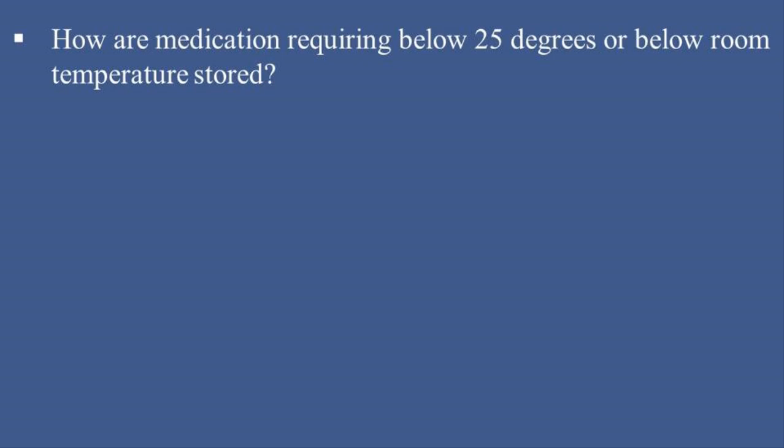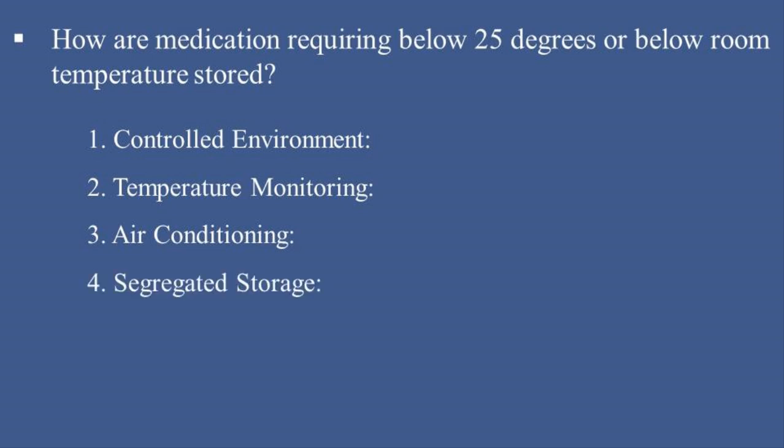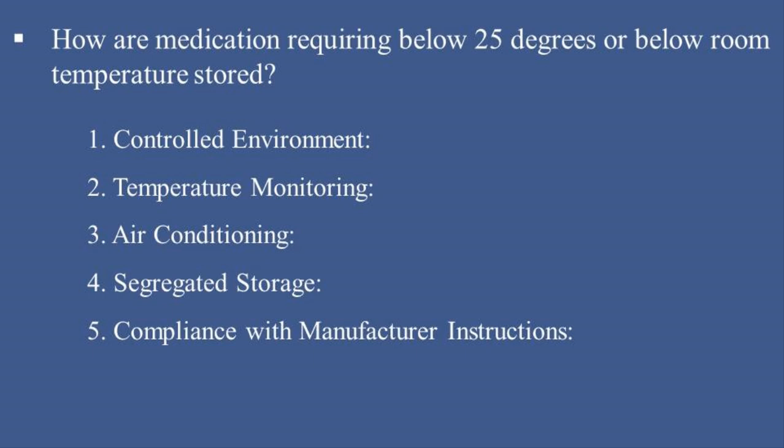How are medications requiring below 25 degrees or room temperature stored? Medications that need to be stored below 25 degrees Celsius are managed with these measures: 1. Controlled environment — store medications in temperature-controlled rooms or cabinets with consistent monitoring. 2. Temperature monitoring — use digital thermometers or temperature data loggers to regularly check and record storage conditions. 3. Air conditioning — maintain a stable environment to ensure the temperature stays below 25 degrees Celsius, especially in warm climates. 4. Segregated storage — store these medications separately from those requiring refrigeration to prevent confusion. 5. Compliance with manufacturer instructions — follow specific storage instructions on medication packaging or labels.